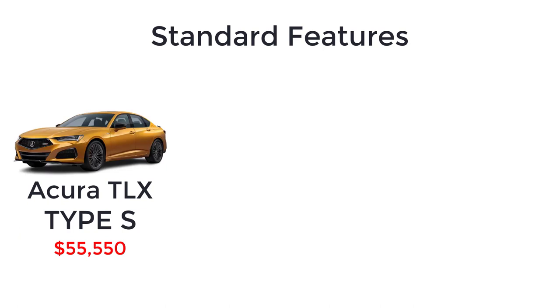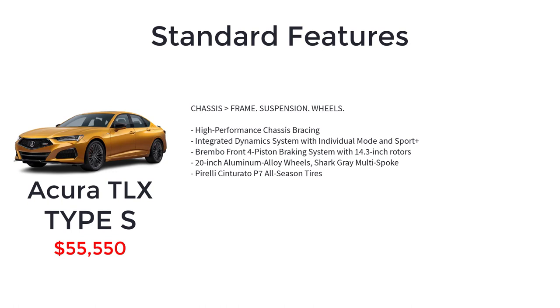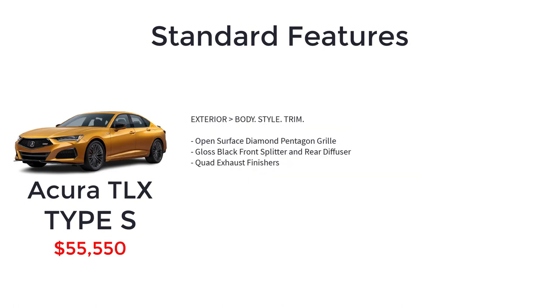The Type S has a starting MSRP of $55,550. This performance-tuned version of the TLX builds on the A-Spec package and gets some luxury features of the Advance trim level, plus a 3.0-liter turbocharged 24-valve dual-overhead cam VTEC 6-cylinder engine, rev-matching downshifts, high-performance chassis bracing, integrated dynamic system with individual mode and Sport Plus, Brembo front 4-piston braking system with 14.3-inch rotors, 20-inch shark gray multi-spoke aluminum alloy wheels, Pirelli Centorato P7 all-season tires, open-surface diamond pentagon grille, gloss black front splitter and rear diffuser, and quad exhaust finishers.